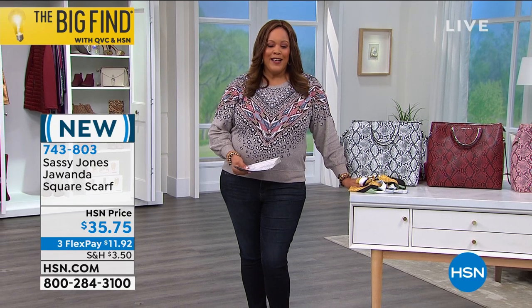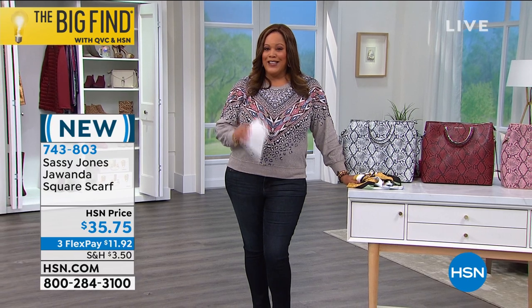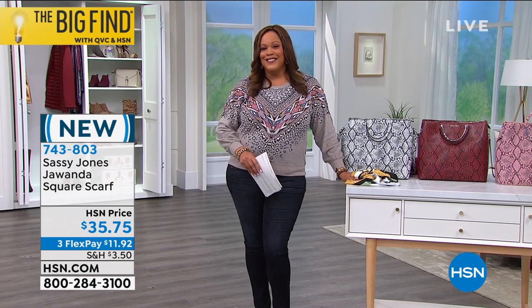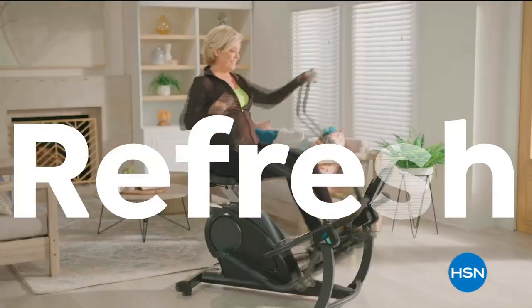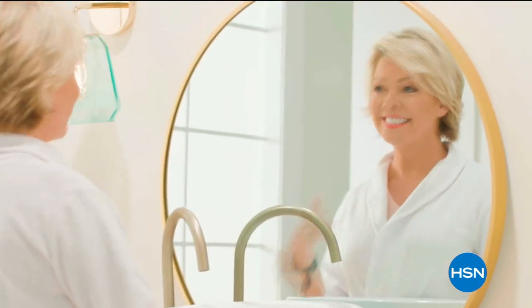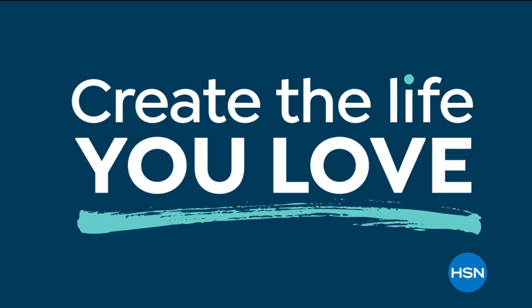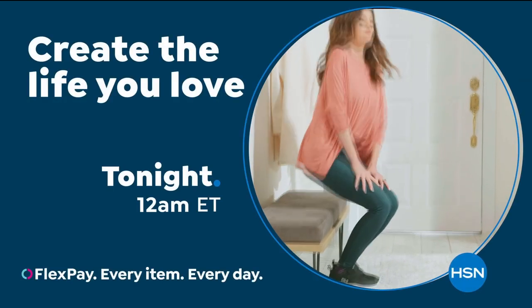Stay with us — Bear Paw and their never-wet technology are coming up next. The new year is here, time to refresh, revive, and replenish. Discover new products, programs, and special events to inspire you — create the life you love every day with HSN.